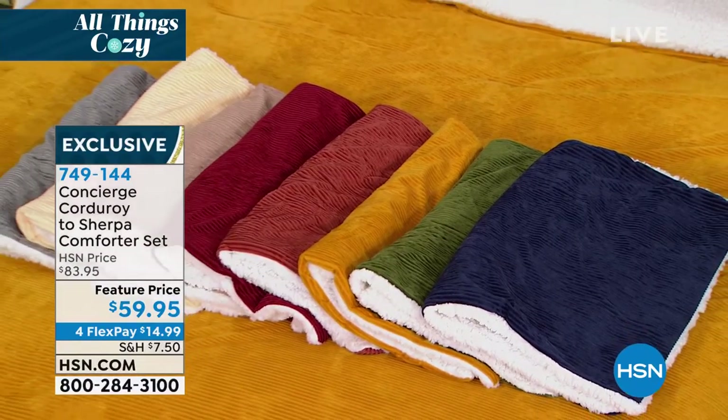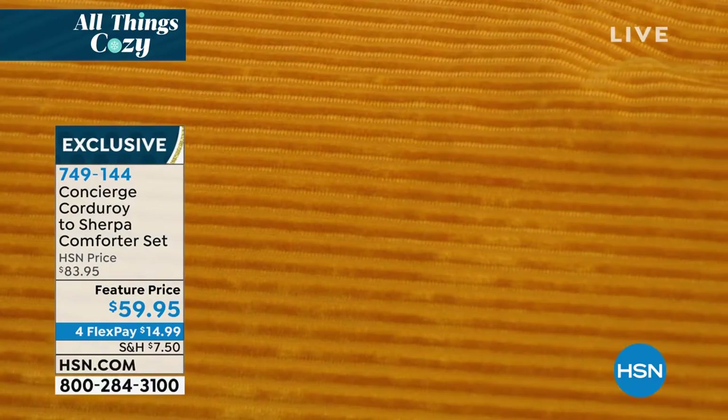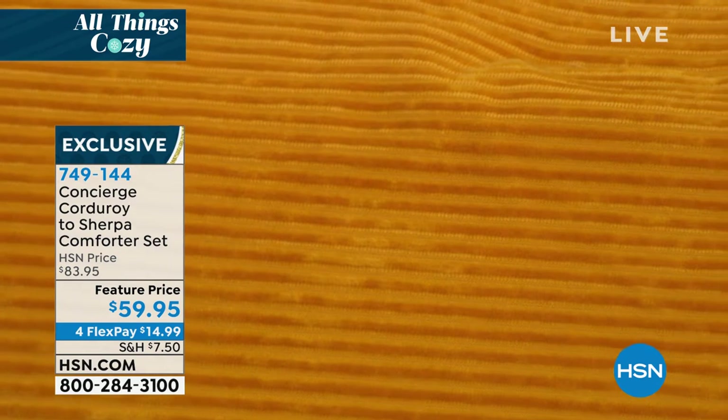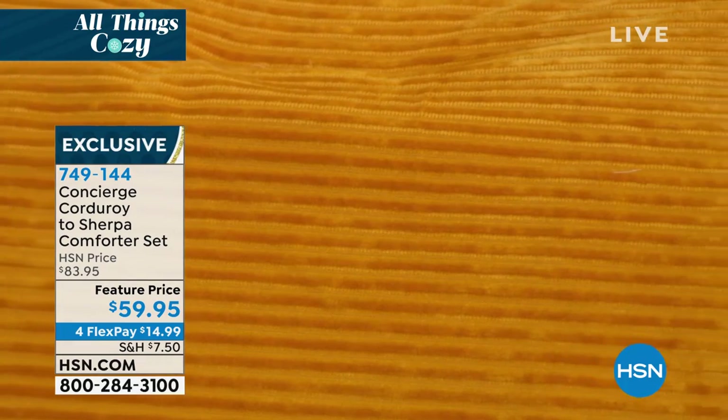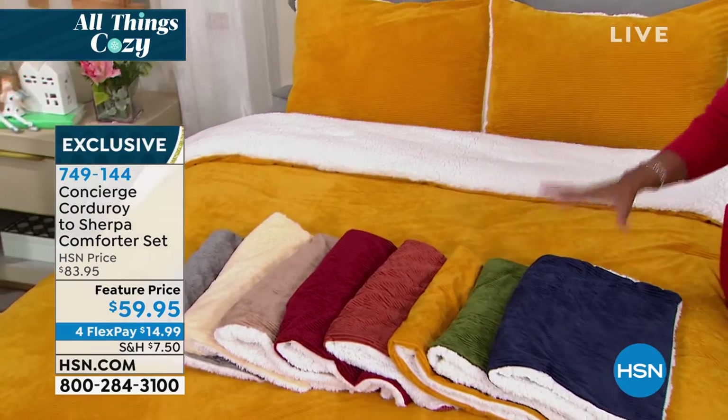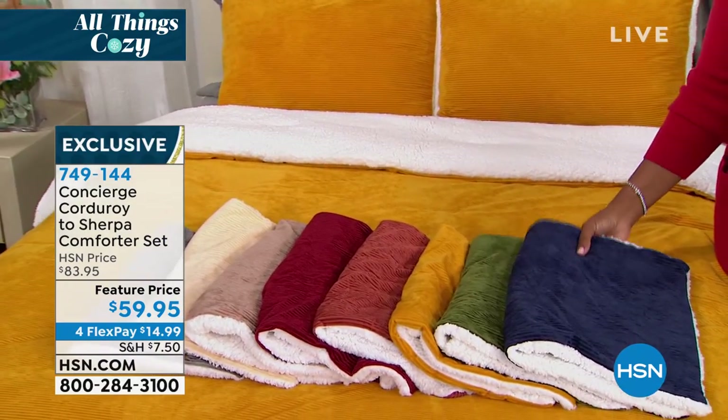We've got twin, full queen, or king — whichever you want to go for. Machine wash, tumble dry. It's the only airing of the day. When it comes to something new from Concierge Collection, there's always something new, but sometimes you just happen upon something extra special — and to me, that's what this is.